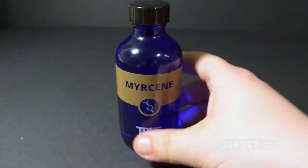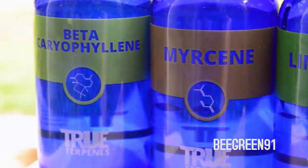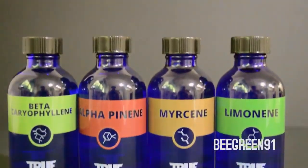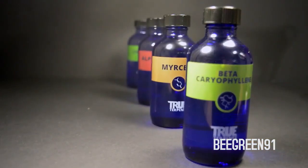Terpenes are an extremely important part of how cannabis affects a person and should be an important part of the conversation, like THC and CBD, when you're considering cannabis products. Terpenes are found in the resin of cannabis and many other plants such as pine trees, hops, and blueberries, and are used in perfumes, body washes, and food. Almost anything with a natural flavor or smell has terpenes in it.